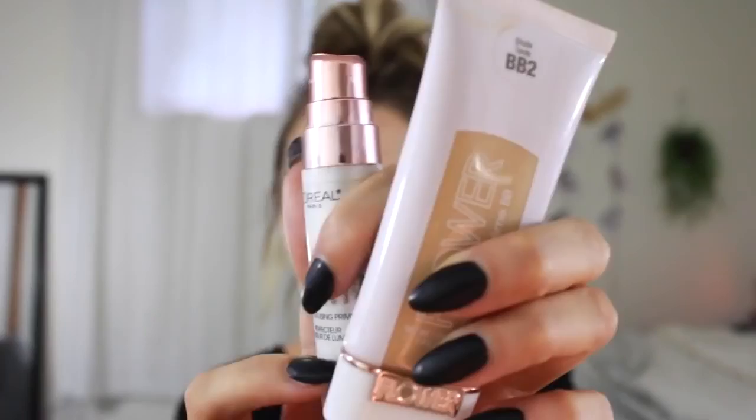To start off, to make my face as glowy as possible, I like to use this luminous primer by L'Oreal and a full coverage dewy BB cream. I just mix those together and use a beauty blender to pat that into place.